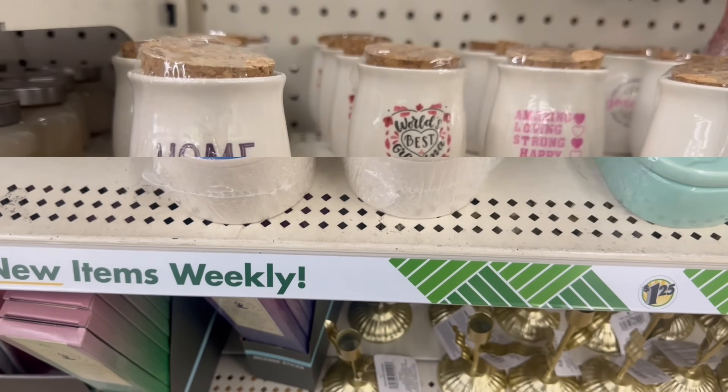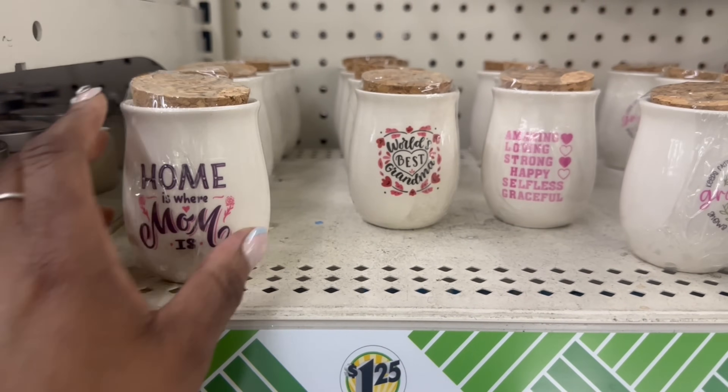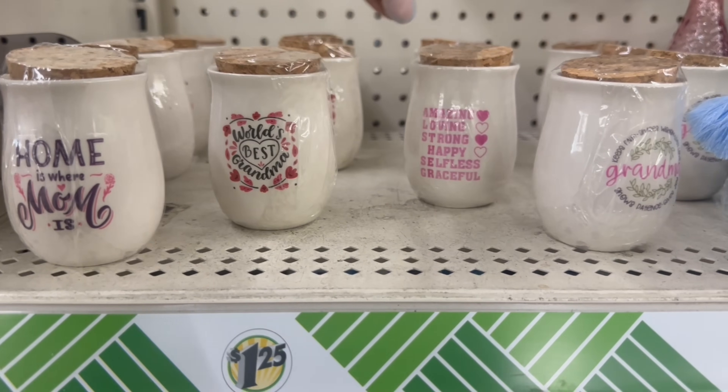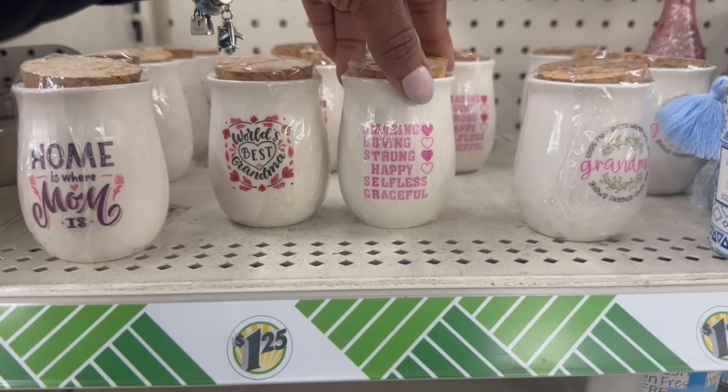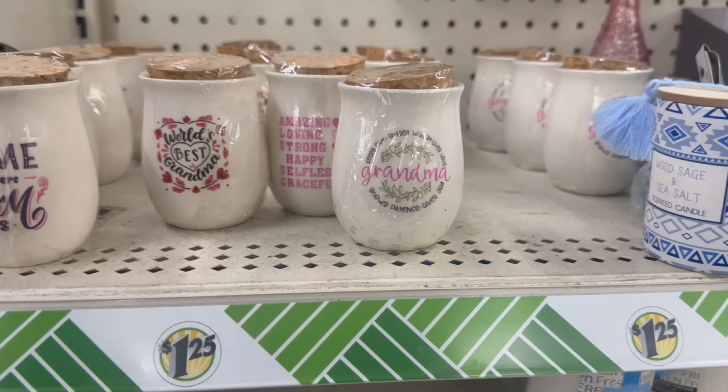Oh, those are pretty. I don't think I saw these little tiny things up here — 'Home is where mom is,' 'World's best grandma,' amazing, loving, strong, happy, selfless, and graceful. And this is a grandma one, so they rocking.